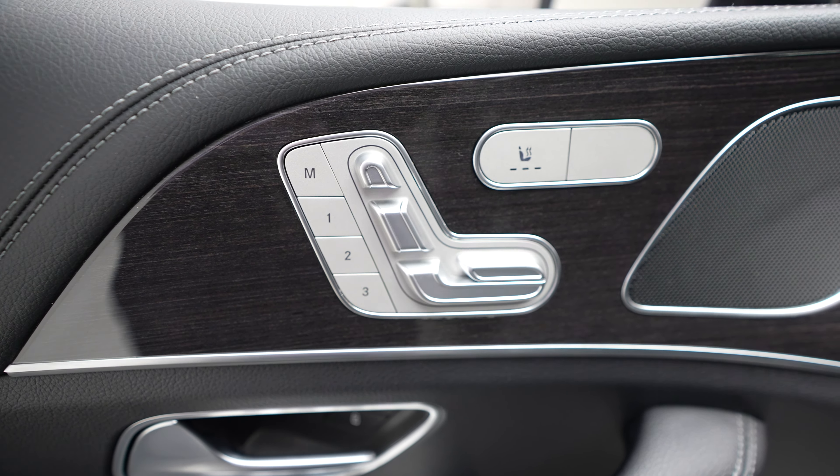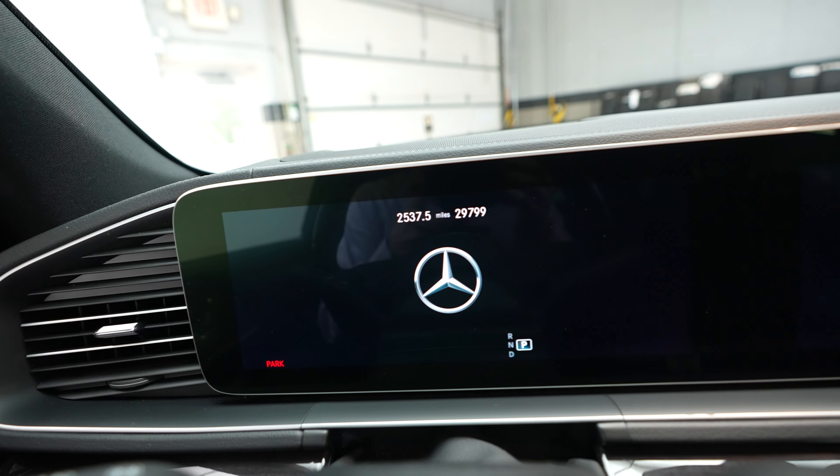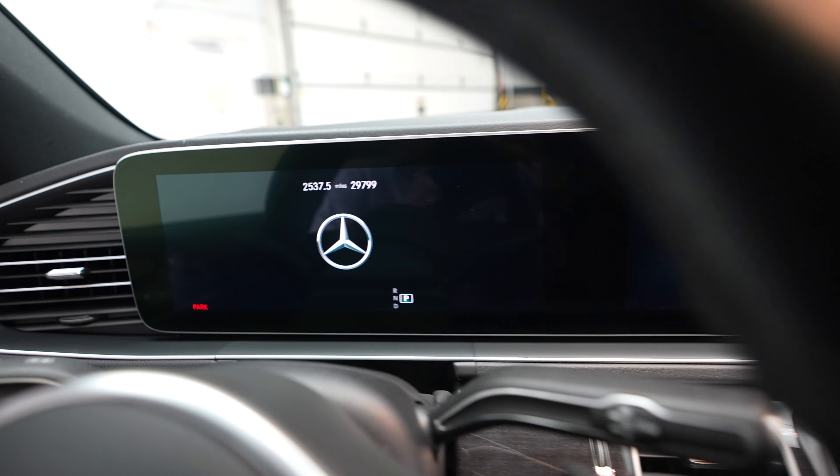On the driver's side we do have memory seats with the driver's seat controls here. We also have heated seats for both driver and passenger, driver's door controls, driver's seat, and the steering wheel. Let's go ahead and hop inside the vehicle.